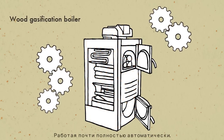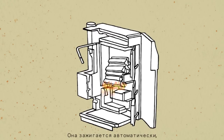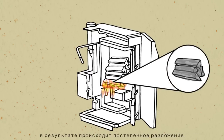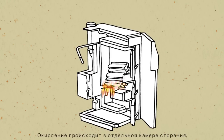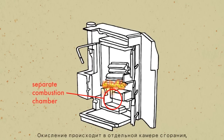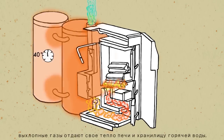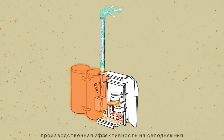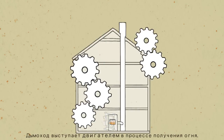Modern ovens operate almost fully automatically — the wood just has to be placed in the oven. It ignites automatically and pyrolysis only happens on one side of the stacked wood, causing the pile to gradually decompose. The oxidation takes place in a separate combustion chamber to guarantee a clean reaction. The exhaust gases transfer their heat to the oven and to hot water storage before they leave through the chimney. The efficiency of an oven like this can be over 90%.